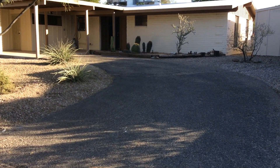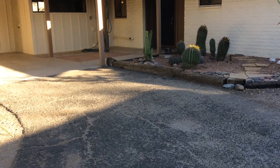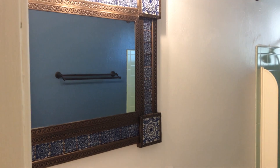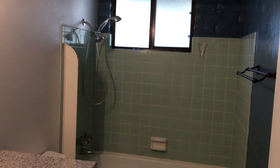Alright, let's head in and take a look. Step into the entryway. Let's check out the first bathroom here. This is bedroom number one.